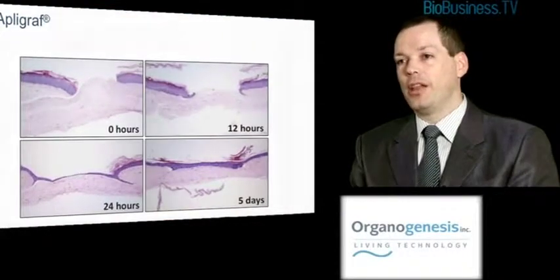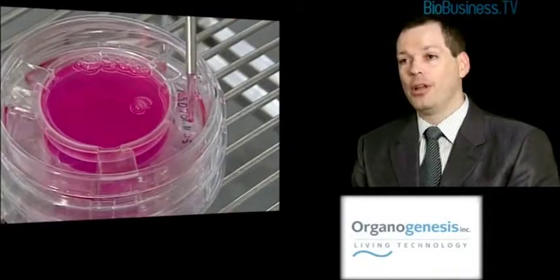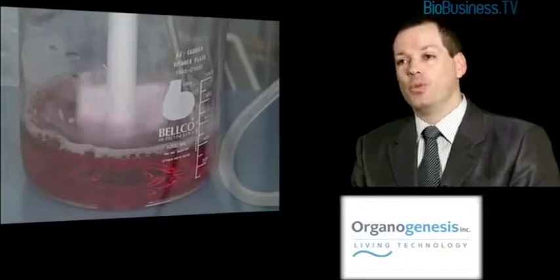The way the product is developed is first we manufacture the dermal layer by seeding living human fibroblasts onto liquid bovine collagen. After a week we seed living human keratinocytes on top of that, and at the end of a three-week process we have the final product that's ready for release, then packaged and shipped to wound centres around the country.